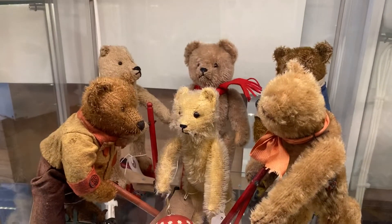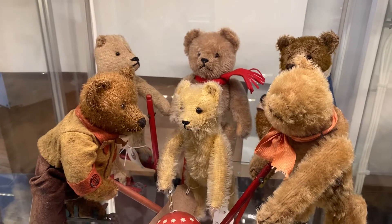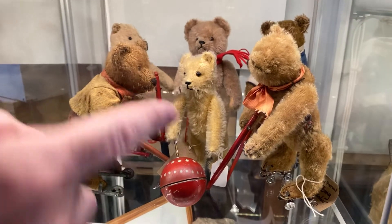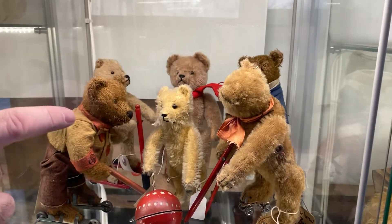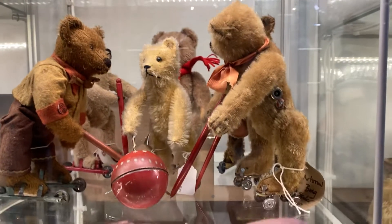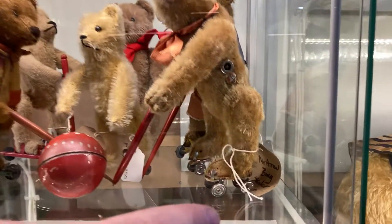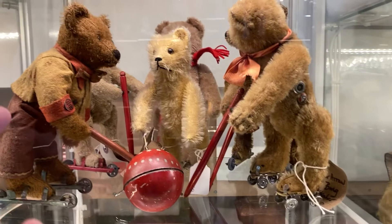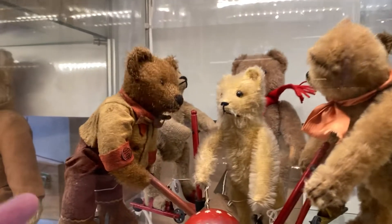Look at these mechanicals — you wind them up and watch them go. She's got a whole little collection here. In the back is a Schuco, and the ones in front are Bing. Look at him — look at the roller! Isn't that incredible? He's got his red metal button on his sleeve right here.